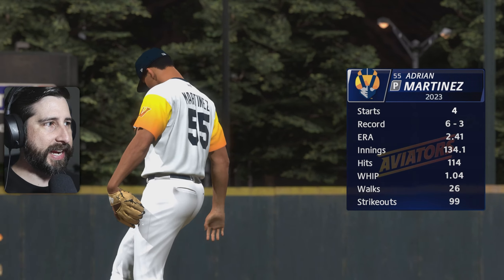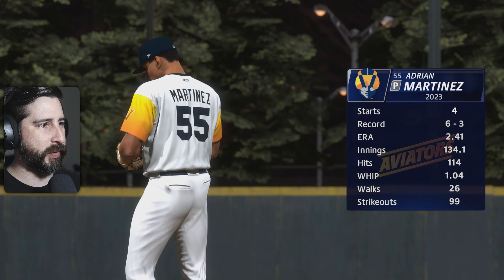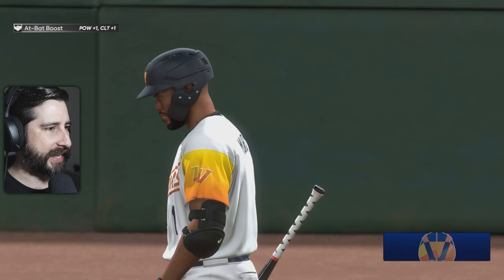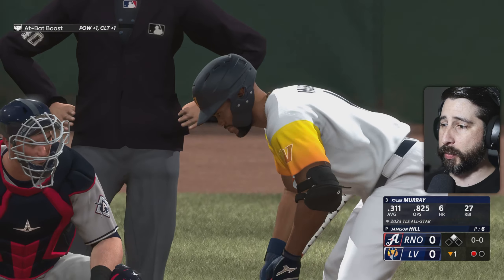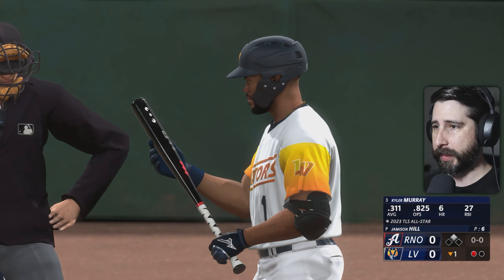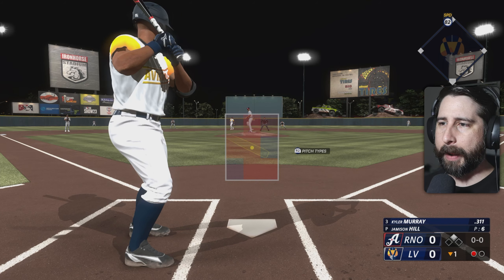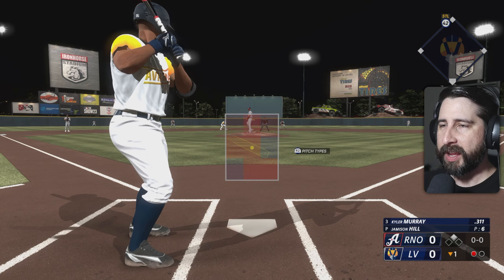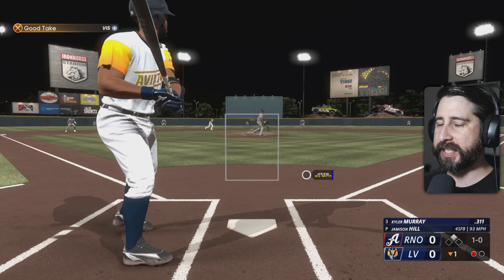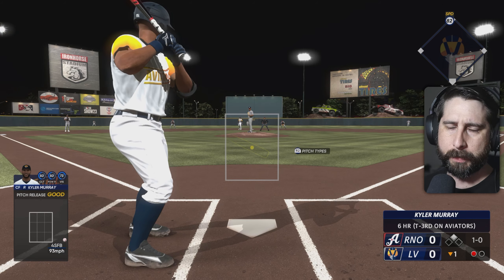We have Adrian Martinez on the mound. He has four starts so far this season with a 6-3 record coming out of the bullpen, with a 2.41 ERA. We got a man on second here. This may not be quite as exciting as past videos — I've been in a little bit of a funk this week.